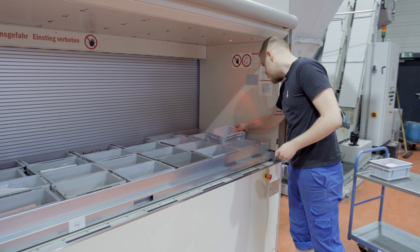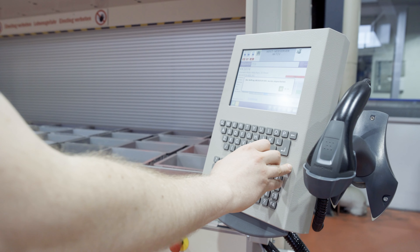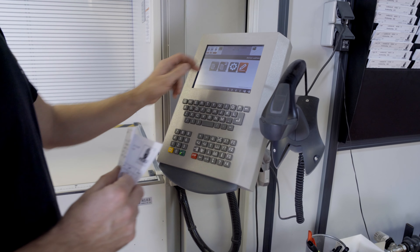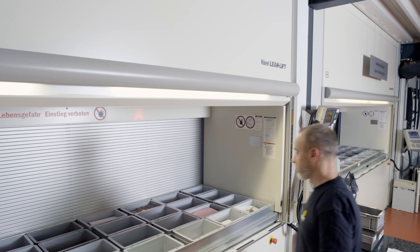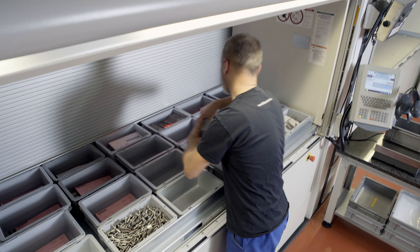Semi-finished parts are stored in the vertical lift on the lower production level and are then provided as needed via the two removal points on the upper floor. These Hainal vertical lifts play an effective dual role by handling almost the entire flow of goods within the company, both safely and ergonomically.